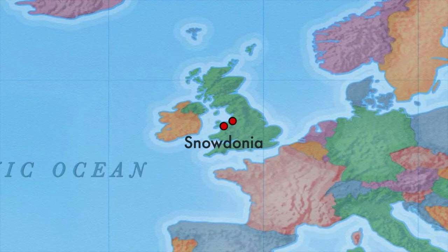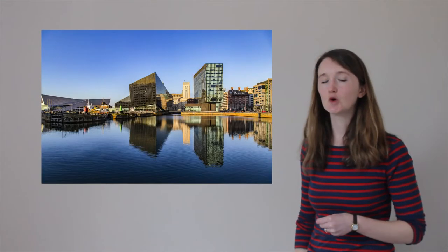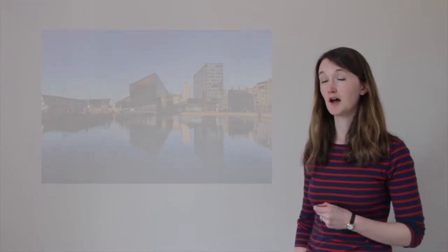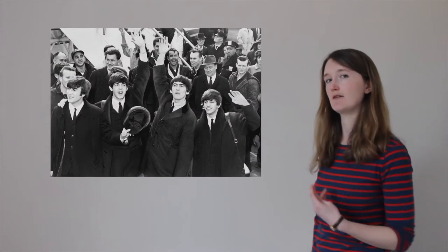Right, back on the bus. We're going to go north and east again through the hilly landscape of Wales until we arrive at a city called Liverpool. What do you know about Liverpool? I bet you've heard of the football team. Maybe you've heard of a really famous band called the Beatles, who also came from here.